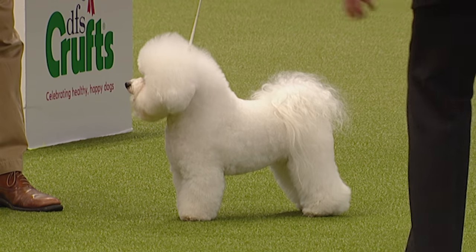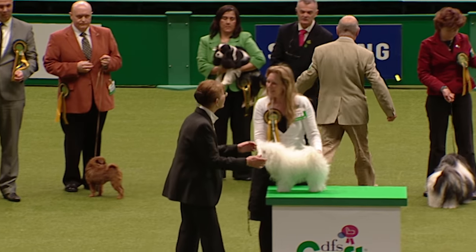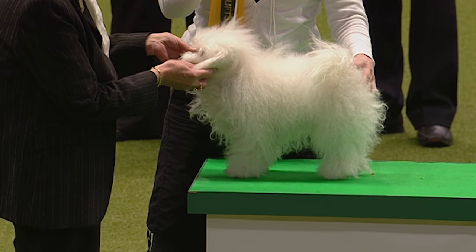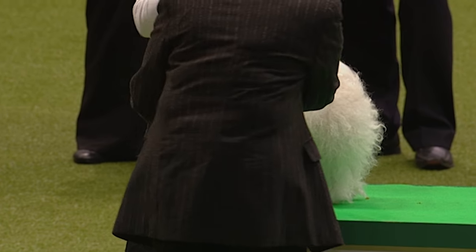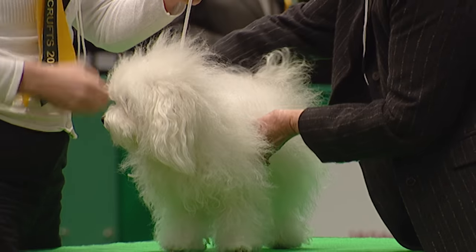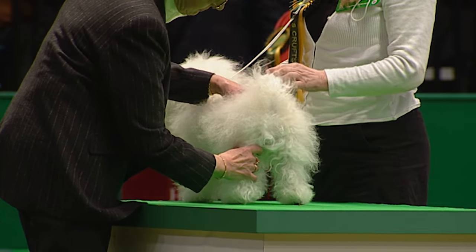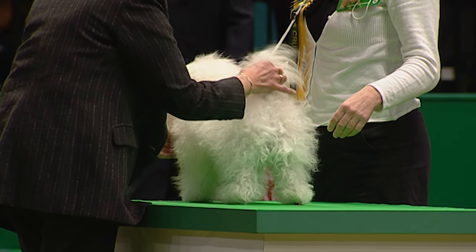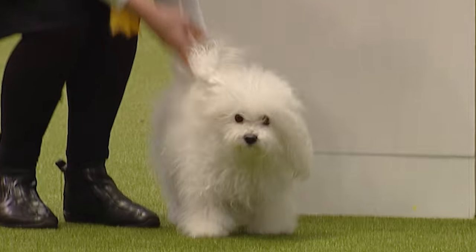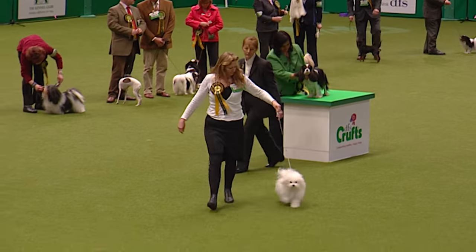Bichon Frisé means 'curly white dog.' And here we have another white curly coat — it's the Bolognese. Just look at those loose flocks; it's absolutely typical, sort of ungroomed but it falls in loose flocks. This one is Chanel Canny Bohemia, owned by Caroline John, bred by Eva and come from Holland. Beautiful — they should be square and sturdy. Again, like a lot of Mediterranean breeds, the pigmentation and coat are very important.